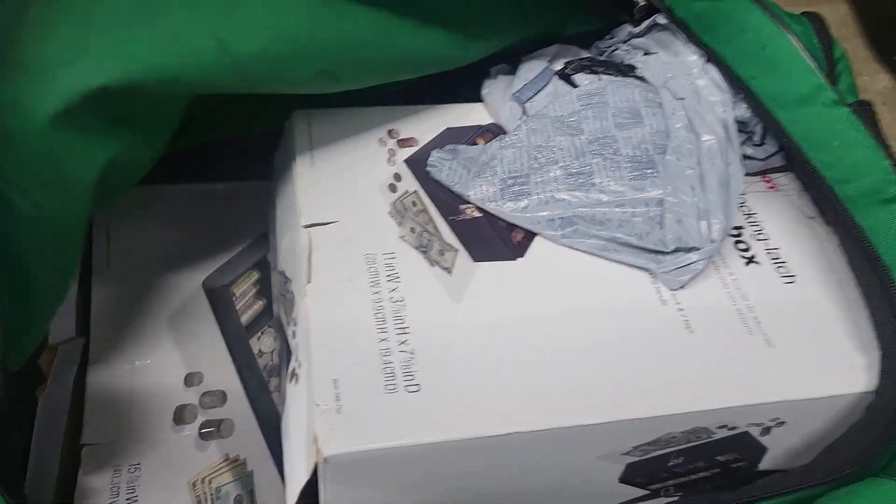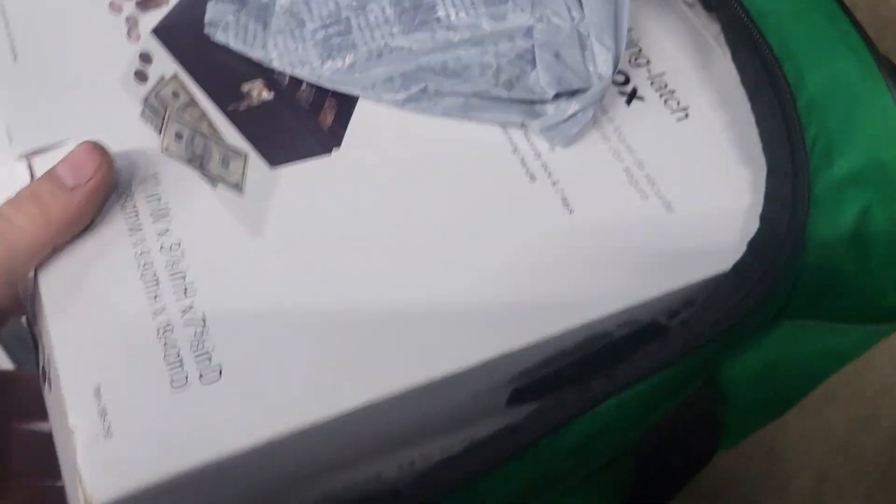Oh — a money counter! And it's a box for that lock box up there.